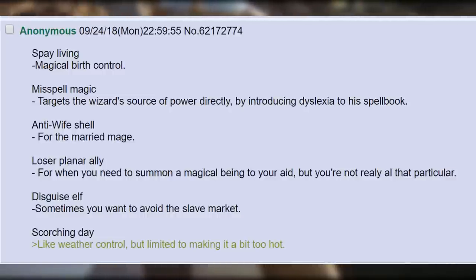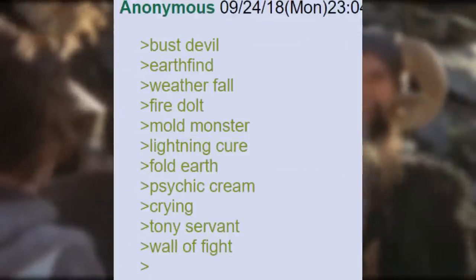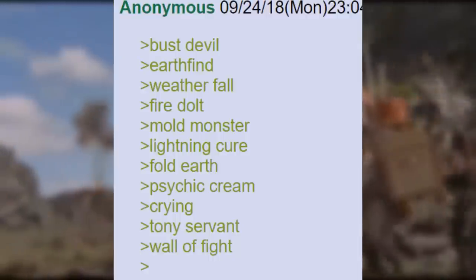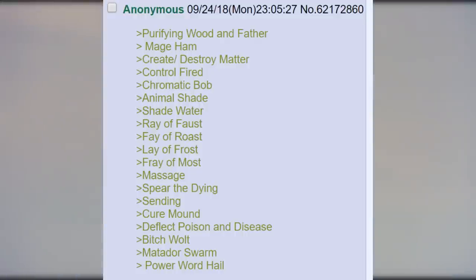For the Married Mage. Loser Plane are a lie - for when you need to summon a magical being to your aid, but you're not really all that particular. Disguise Elf - sometimes you want to avoid the slave market. Scorching Day - like Weather Control, but limited to making it a bit too hot. Bus Devil. Earth Find. Weather Full. Fire Dealt. Mold Monster. Lightning Cure. Fold Earth. Psychic Cream. Crying. Tony Servant. Wall of Fight. Purifying Woodland Father. Mage Ham. Create Destroy Matter. Control Fired. Chromatic Bob. Animal Shade.